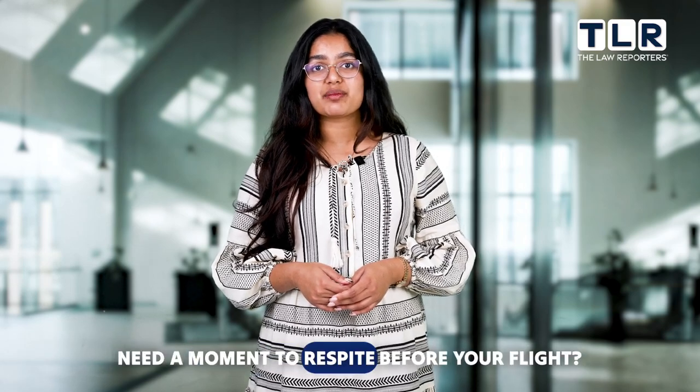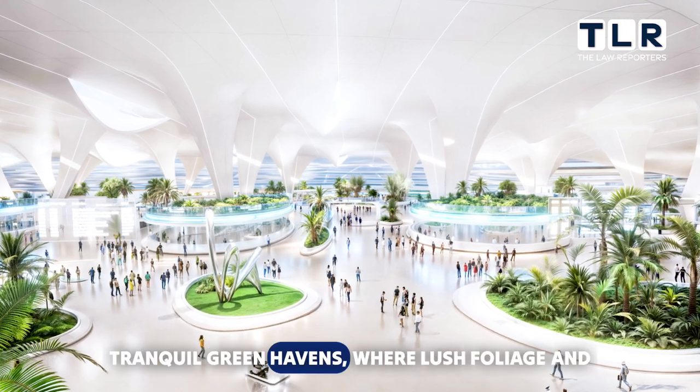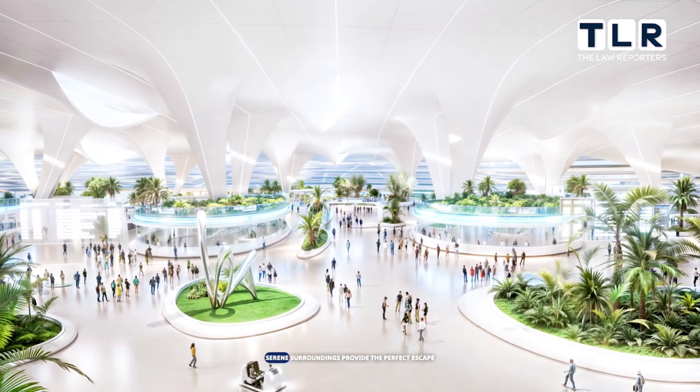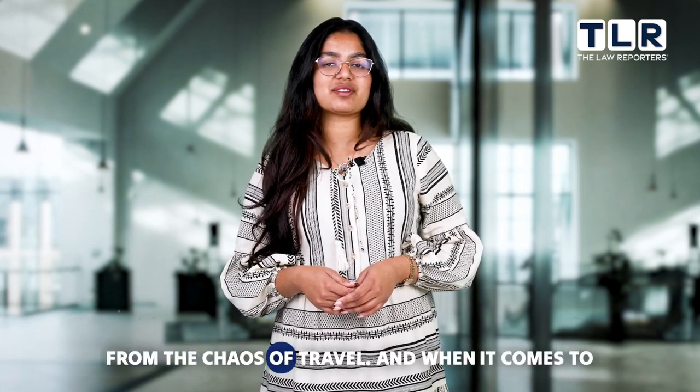Need a moment of respite before your flight? Take a seat in one of the airport's tranquil green havens, where lush foliage and serene surroundings provide the perfect escape from the chaos of travel.